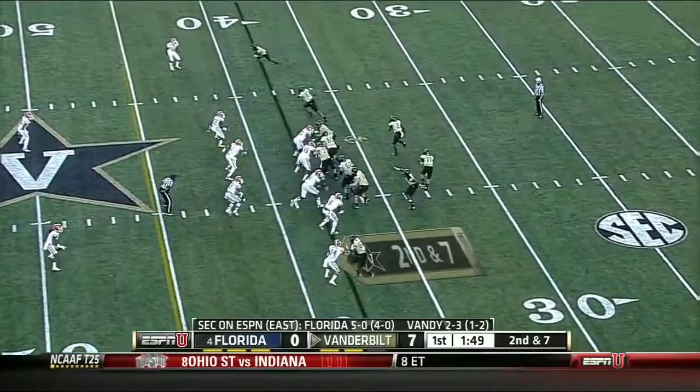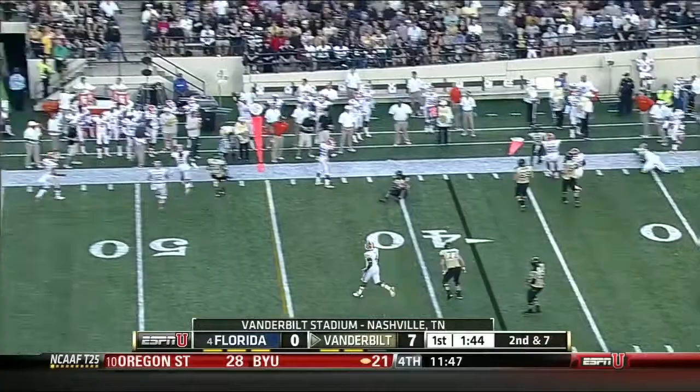Rodgers, rolling out, looking downfield, and he's going to throw it away. John Bostic. The Florida Gator defenders close to the line of scrimmage.